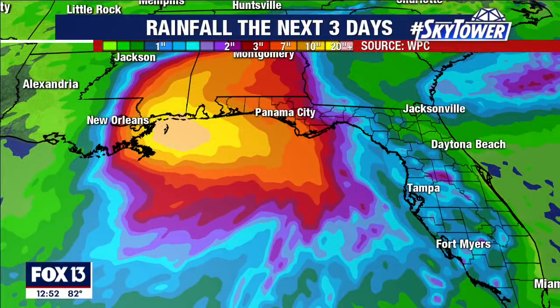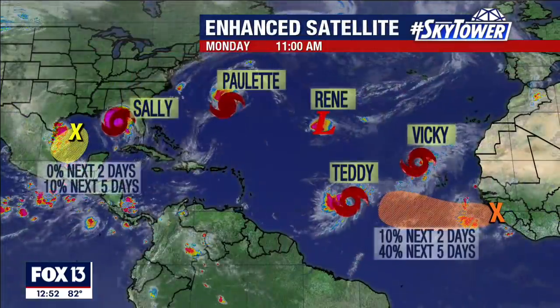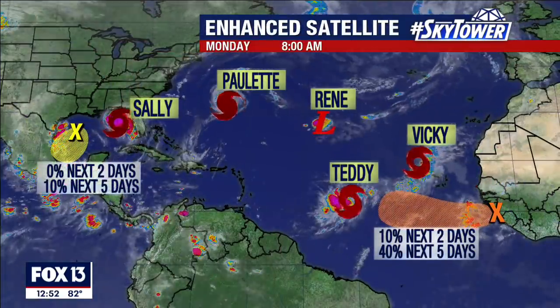There's the rainfall right along the coastline as it slows down — that's why you're going to see so much rain right along the immediate coastline. Still a lot of amounts, anywhere from three to eight up to ten inches of rain across central Alabama, with lesser amounts as you move away from landfall as it starts to regain a little bit of forward speed.